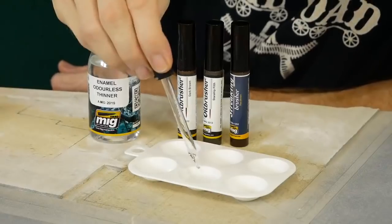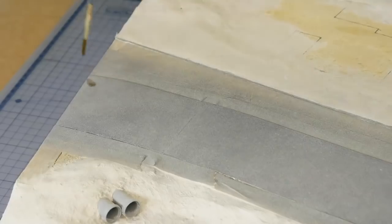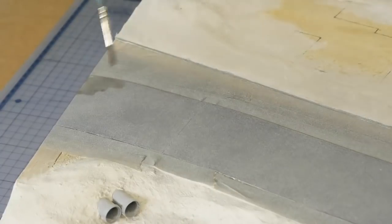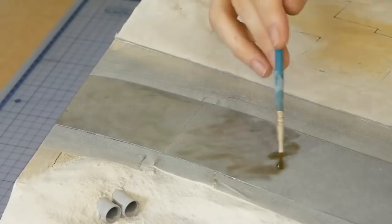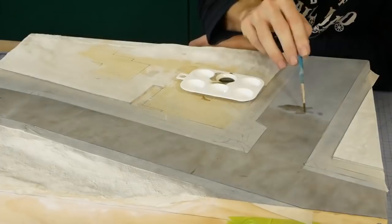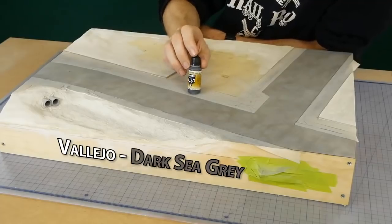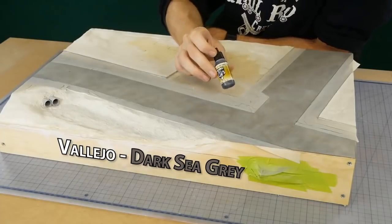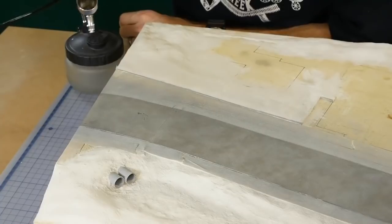Weathering the road is basically the same technique we used on the footpath. Just be aware that the thinners will soften the Rust-Oleum paint layer so avoid spending too long in one spot with the paintbrush. I keep moving along the road applying the wash, leaving heavier spots and lighter spots as we did on the footpath. To change the color tone of the road I used Vallejo Dark Sea Grey — a very thin layer of paint, being sure not to obscure the details underneath.